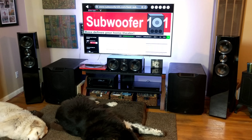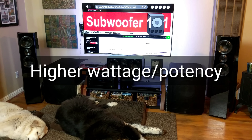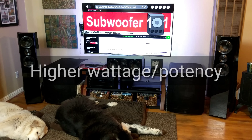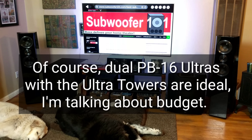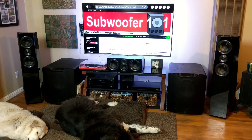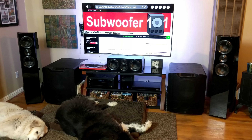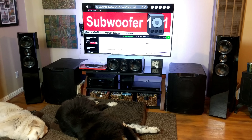I'd go with the Ultra Bookshelves if you want a more refined presentation. But where my opinion shifts is when it comes to higher-end subwoofers. Instead of getting dual PB16 Ultras — which I'm a huge fan of — getting dual PB4000s and Ultra Towers instead of bookshelves is a great way to go. Previously, my opinion would have been to get the best subwoofer you can afford in a dual configuration, prioritizing that over the towers. But I could see running these with something like the PB12 Plus over the PB4000s to fit the budget. I think the Ultra Towers add valuable reinforcement.